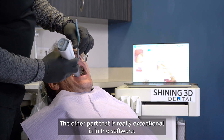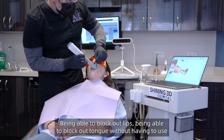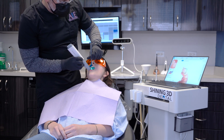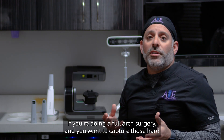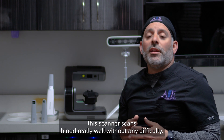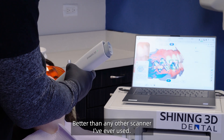What's really exceptional is the software. The AI technology is revolutionary — it can block out lips and block out the tongue without having to use any retractors. Additionally, tracking is really incredible. You can start a scan and there can even be blood present; if you're doing full arch surgery and want to capture hard-to-reach areas with a little blood, this scanner handles it without any difficulty. The stitching features are absolutely outstanding, better than any other scanner I've ever used.